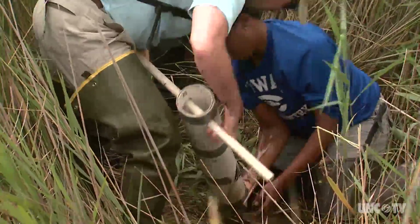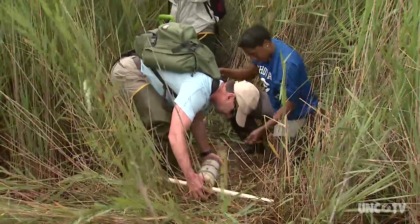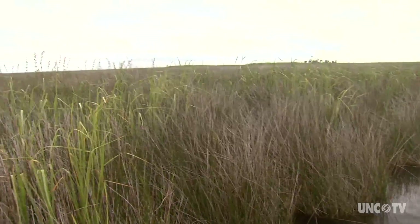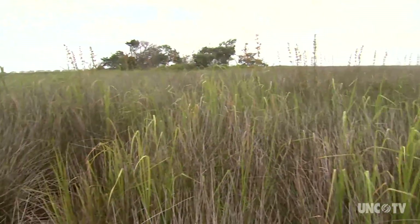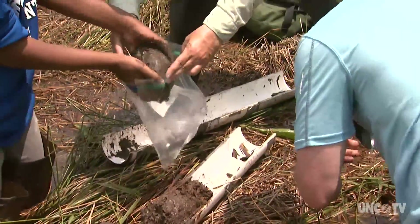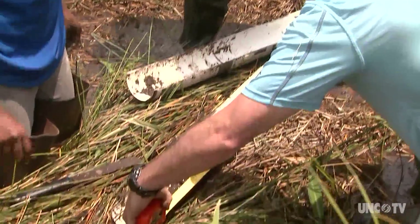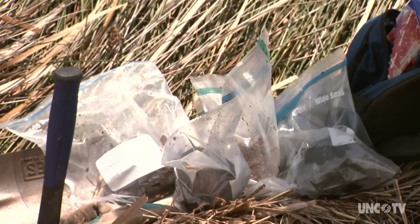This brings us back to the core samples researchers are taking from the marshes on Currituck Sound. Ironically, for as large and unique as the sound is, not much is known about it. North Carolina Sea Grant is helping to fund a study that will create a detailed habitat map of the area and examine how the marsh is coping with rising sea levels.